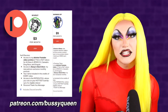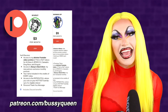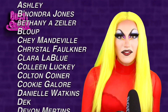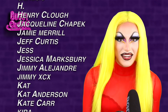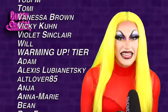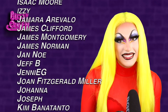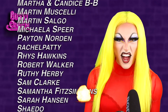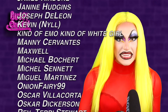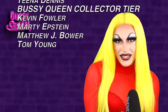My channel is made possible by my patrons over on patreon.com slash Bussy Queen. They get things like access to my deleted video archive, early access, their name in credits, personal shout outs, and more. I also want to give a special shout out to all my patrons supporting me at the hot tier, hottest hot tier, and Bussy Queen collector tier. If you guys enjoyed this video, let me know down in the comments, press a like, and don't forget to hit subscribe if you want to see the rest of my Retro Hot or Rots for season one of Drag Race. Thanks so much for watching, and I'll see you guys next week. Love you. Bye.